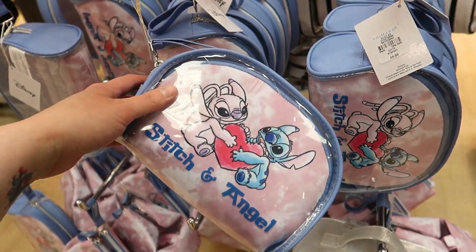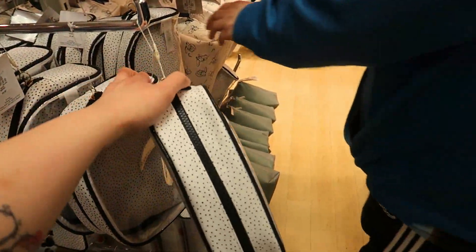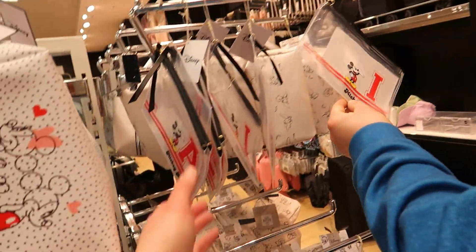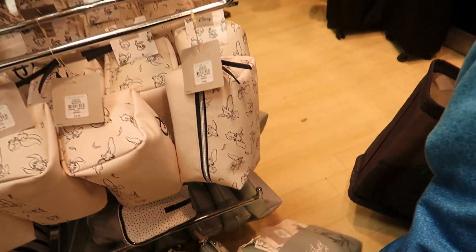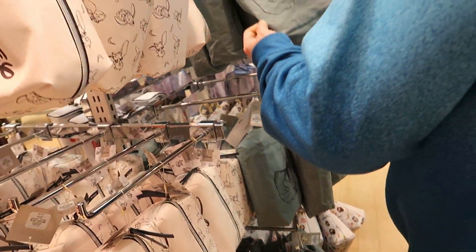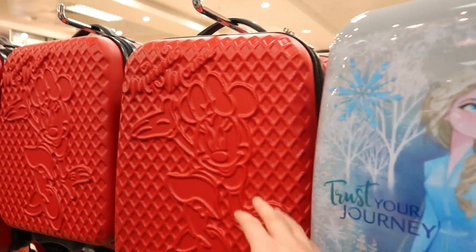Nice travel pouches — Lilo and Stitch design — £6, two bags inside. A different one with letters so you can get your initial on it. A Dumbo one. I'm attracted to this stuff but never use it. The suitcase section — Harry Potter ones, and some little carry-ons in Star Wars, Frozen, Mini Mouse designs.